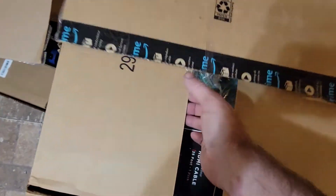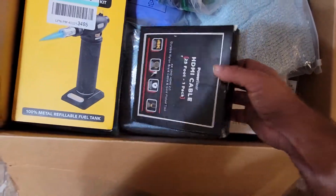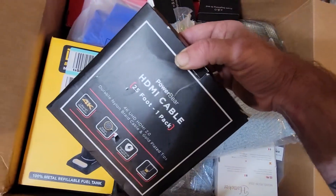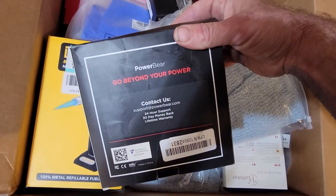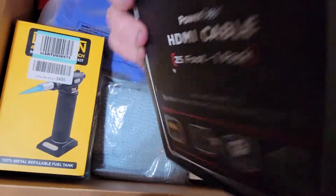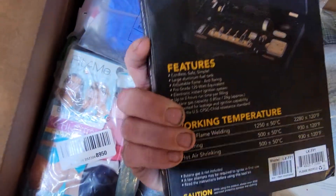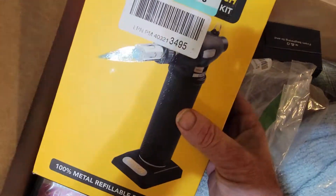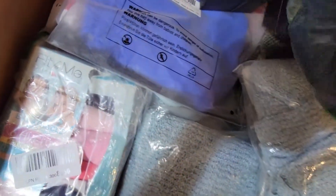We got an HDMI cable, 25-footer — that's not bad. I'm just gonna drop this stuff on the floor. There's a butane torch — yeah, that's a nice kit. I can't remember what I paid for this box, a hundred bucks I think.